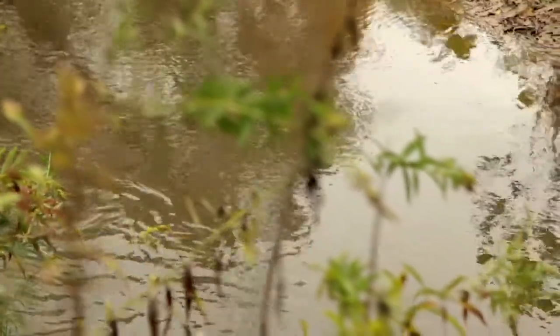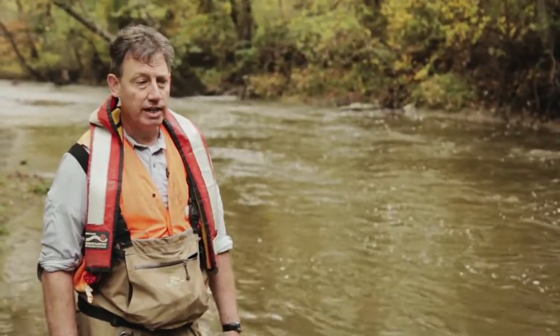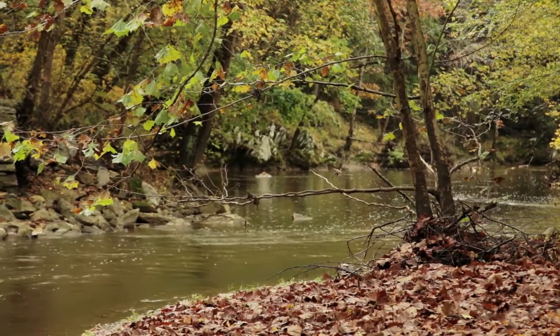Sediment is a major pollutant in Chesapeake Bay, its watershed, and its smaller creeks. It has a problem in the bay of reducing light, which is affecting submerged aquatic vegetation. And in these smaller creeks it's affecting the habitat health.